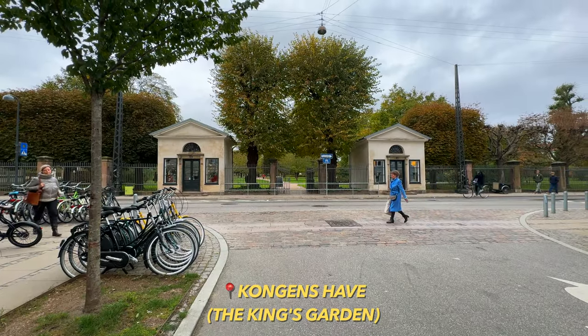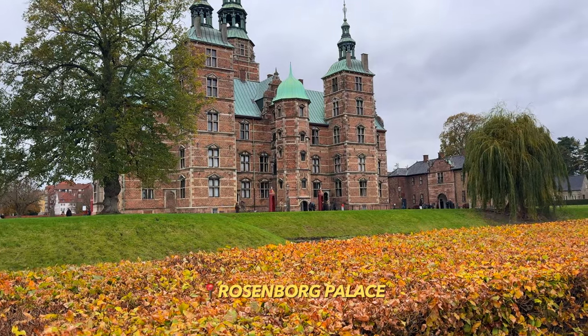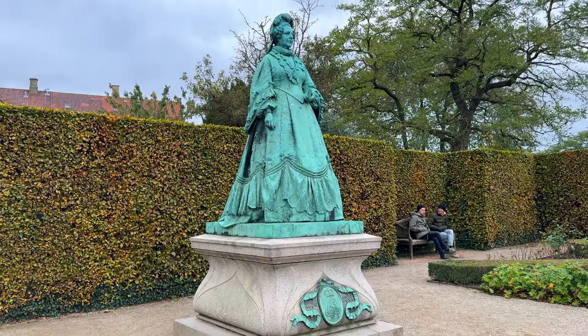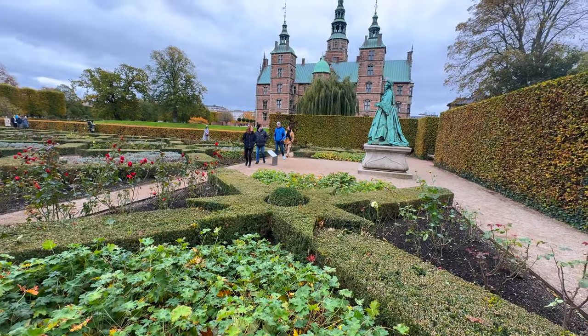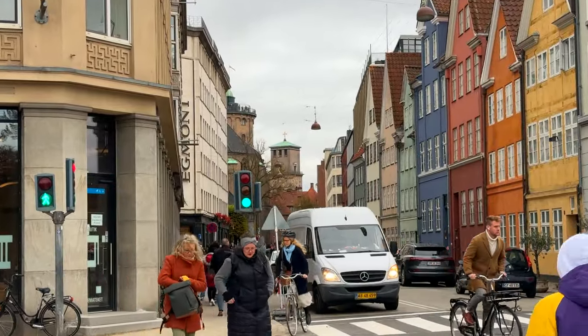Now we're heading over to the King's Garden, where you'll find Rosenborg Palace — the crown jewels of Denmark are stored there. But they are also very tiny, so we're not going to bother going in there today. We need to leave the park and head over to that round tower you can see in the distance.